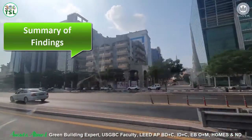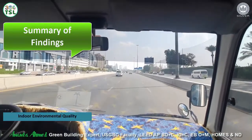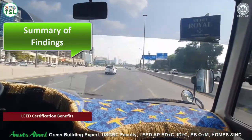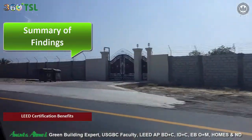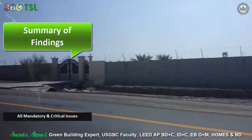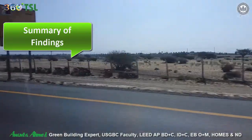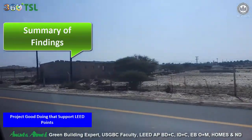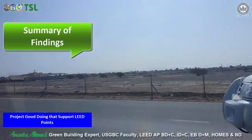The report will explain how project management can improve site appearance and maintain the site professionally, and how the project can ensure indoor environment comfort for all occupants to contribute to higher productivity. LEED certification benefits and the value of the LEED logo will be explained, along with all critical issues and mandatory items that need to be addressed, with cost implications.